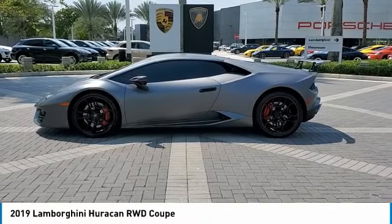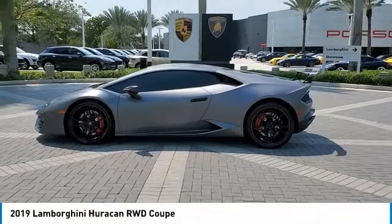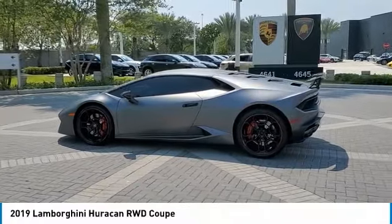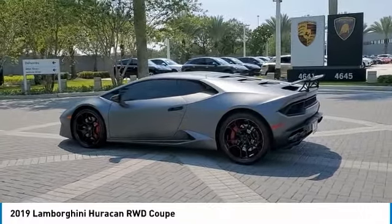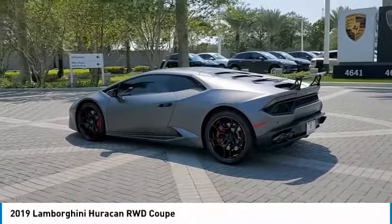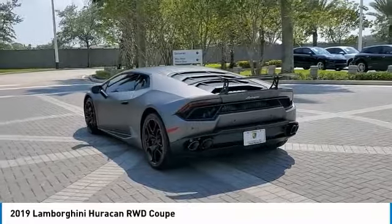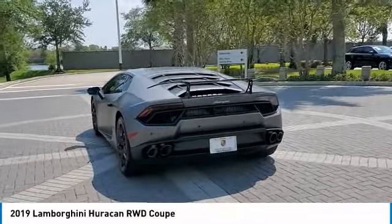Looking for the right vehicle? Check out the 2019 Huracan. The Lamborghini Huracan's performance, technology, and overall design craftsmanship are things of beauty. This vehicle offers you power you can only dream of, and a cockpit that makes you feel like you are one with the car.